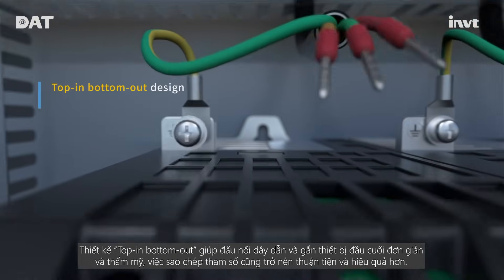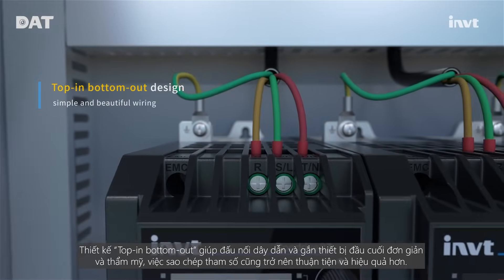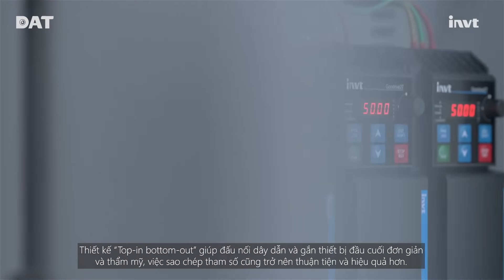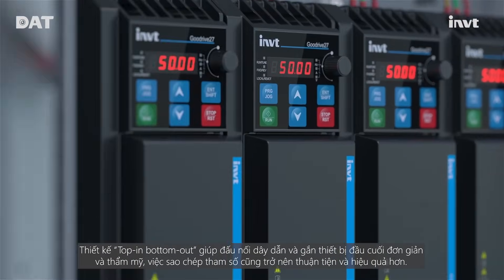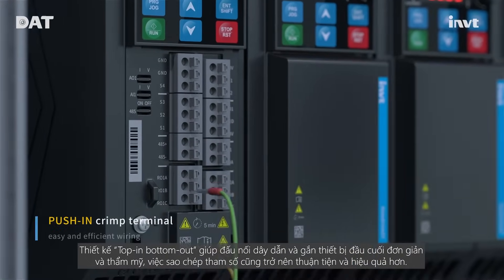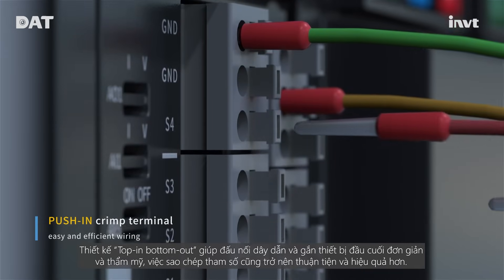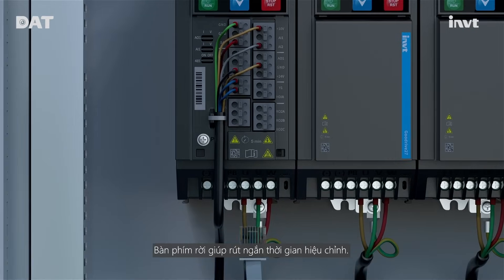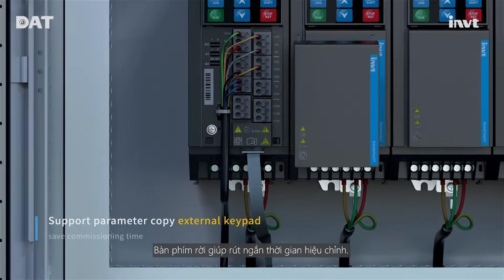Top-in and bottom-out design for simple and beautiful wiring. Pushing climbing terminals for convenient and efficient wiring, and parameter copy external keypad for short conditioning time.